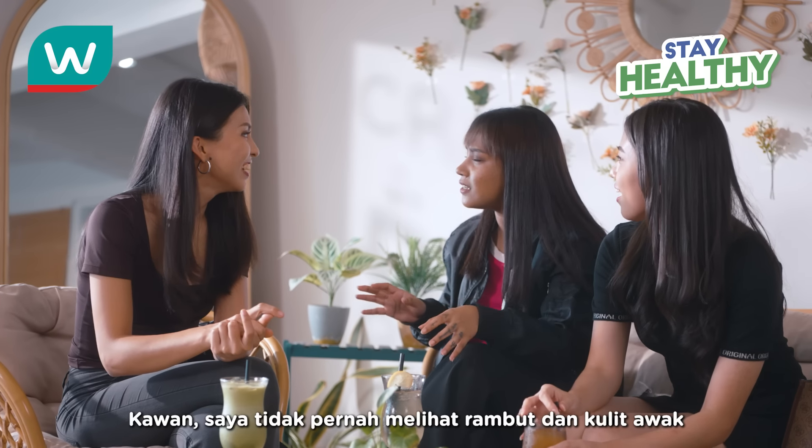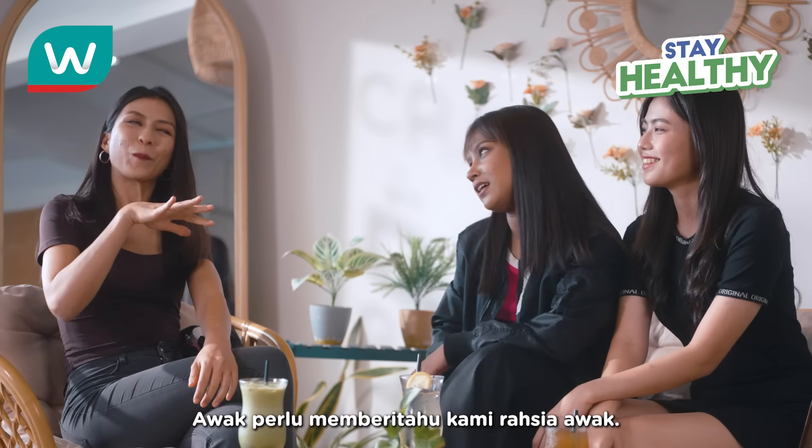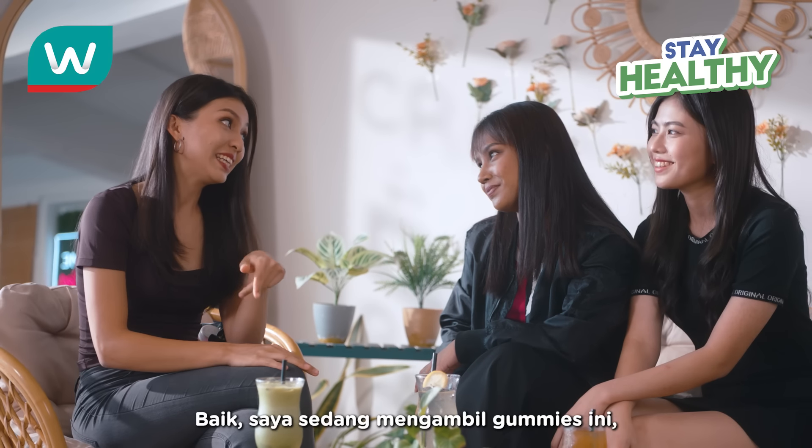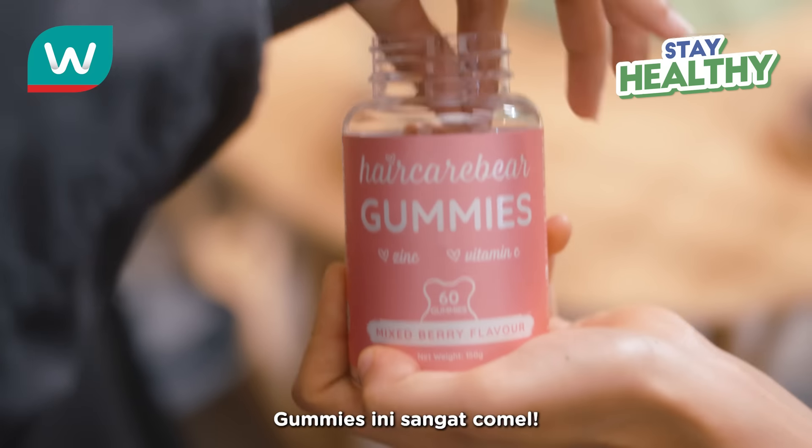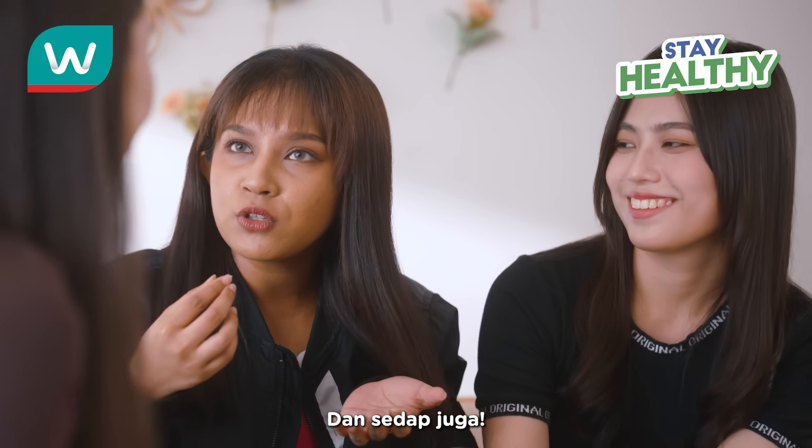Girl, I've never seen your hair and your skin glow so much before. You have to tell us your secret. Okay, I've been taking these gummies. They're super easy to take on the go. These are so cute. And yummy too.